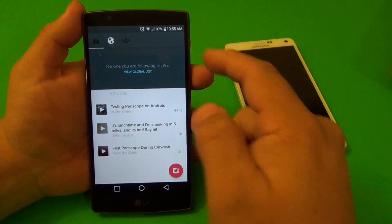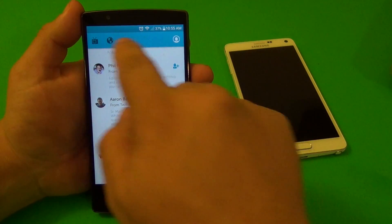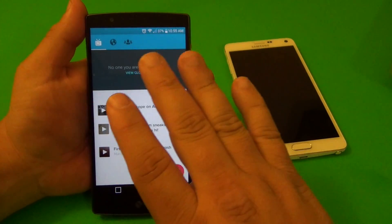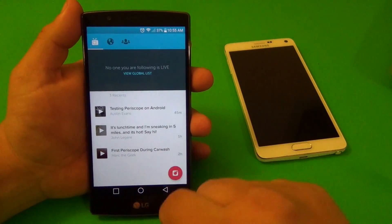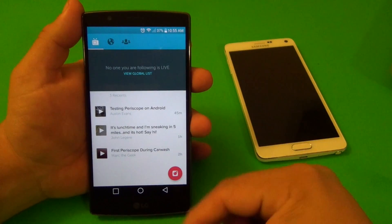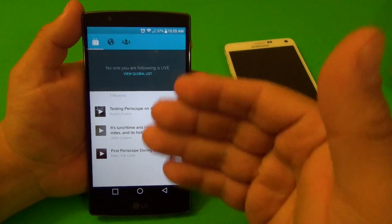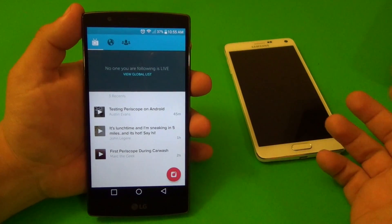There's a competitor called Meerkat which is also very good, but the only negative thing about it is that the live broadcast is only viewable when it's live. With Periscope, once you finish the live broadcast it stays active for 24 hours, which is awesome. So within 24 hours, anybody who wants to see what you broadcast can still watch it.